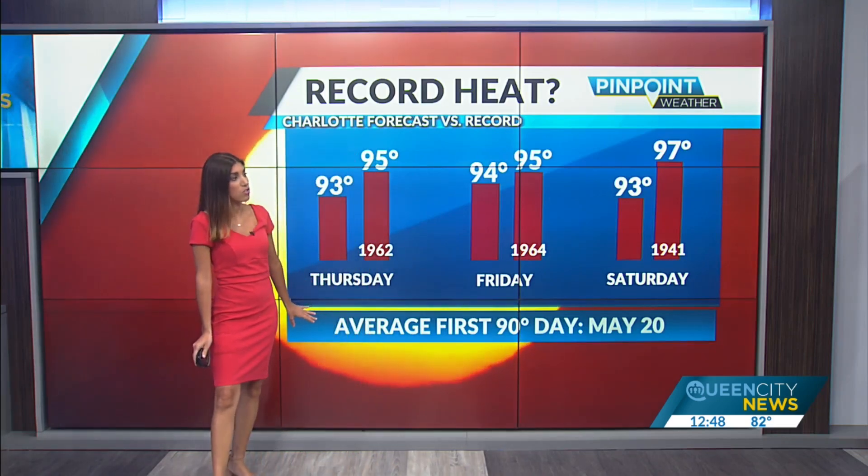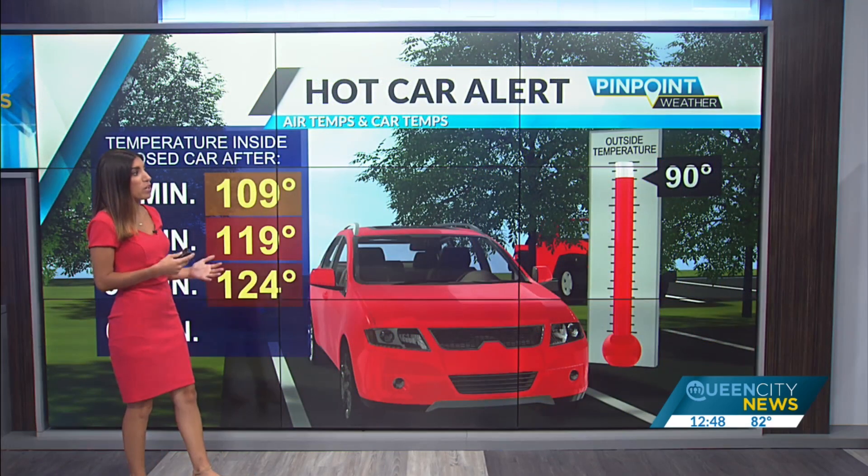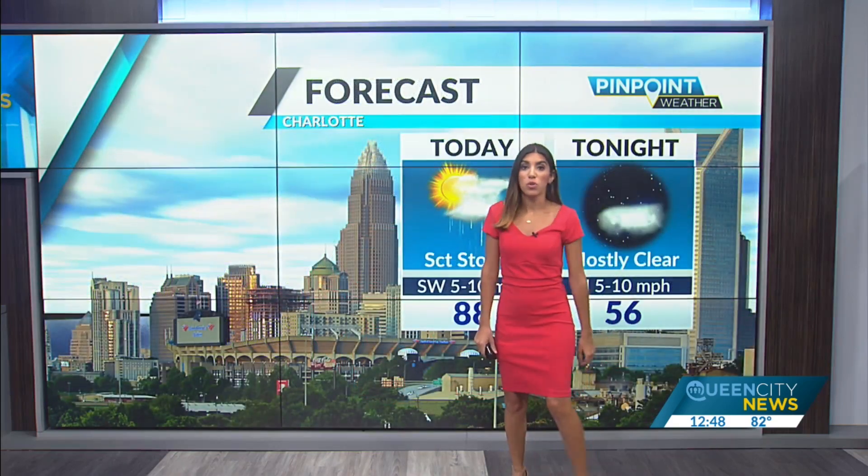The average first 90-degree day is May 20, so we're right on time. Remember, it only takes temperatures in the upper 80s and lower 90s to get cars dangerously hot — over 100 degrees in just a couple of minutes — so keep that in mind by the end of the week.